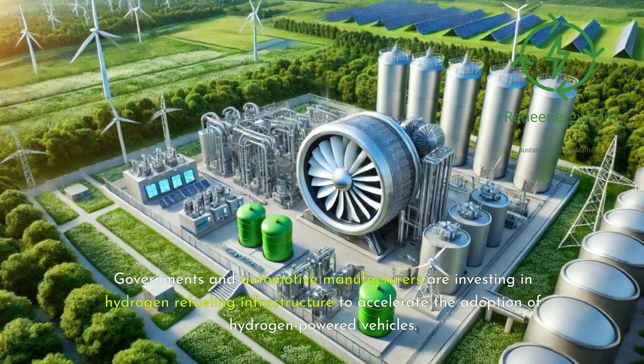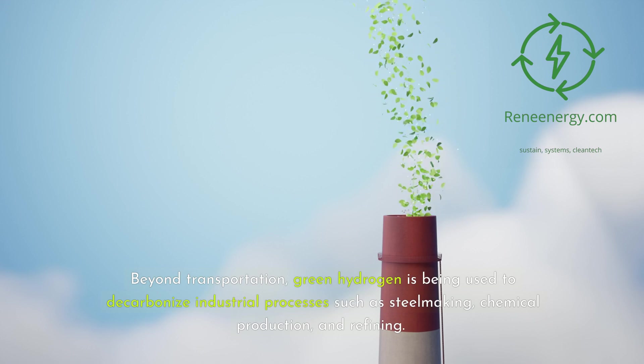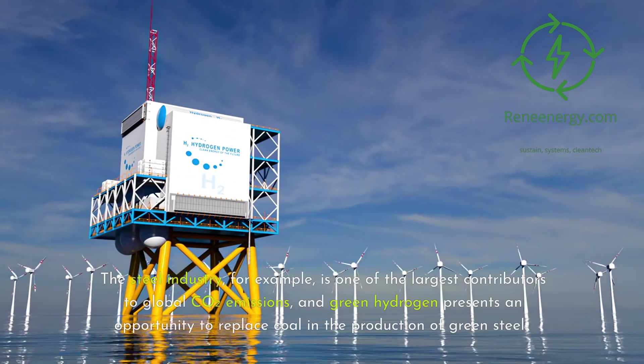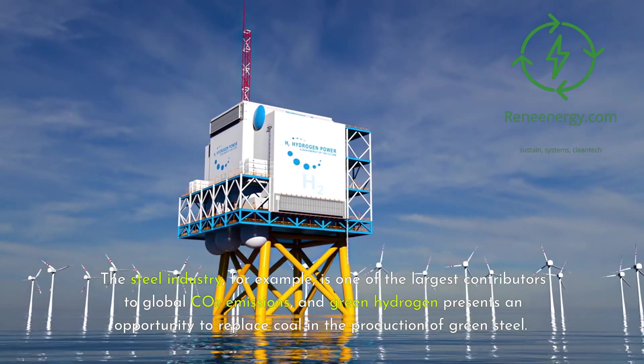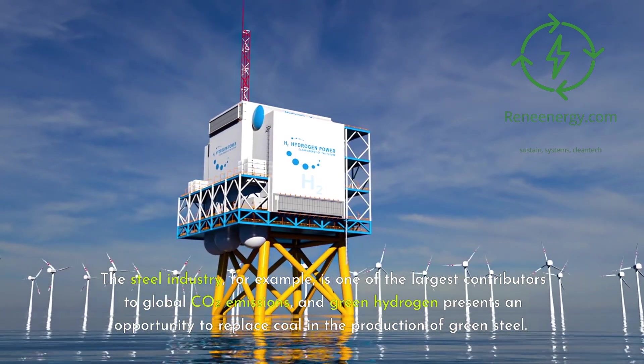Governments and automotive manufacturers are investing in hydrogen refueling infrastructure to accelerate the adoption of hydrogen-powered vehicles. Beyond transportation, green hydrogen is being used to decarbonize industrial processes such as steelmaking, chemical production, and refining. The steel industry, for example, is one of the largest contributors to global CO2 emissions, and green hydrogen presents an opportunity to replace coal in the production of green steel.